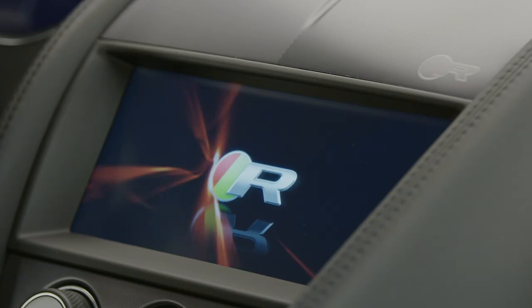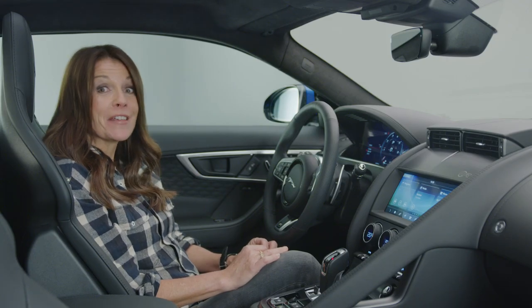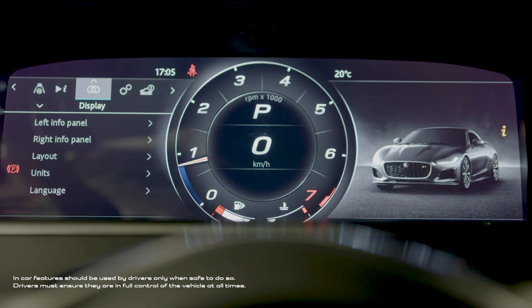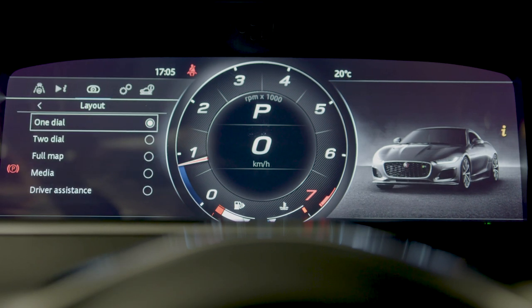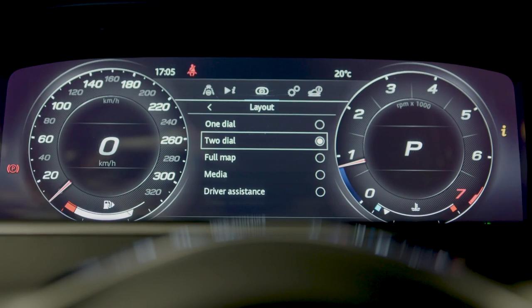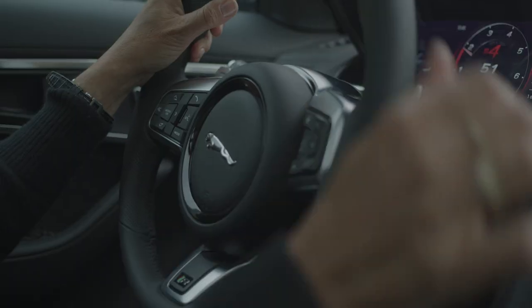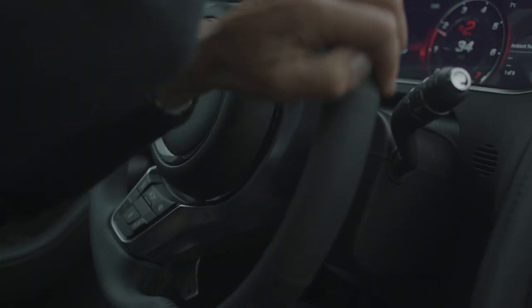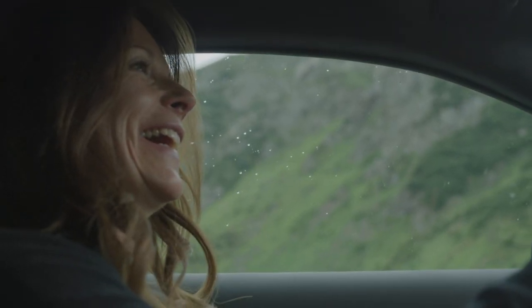The new F-Type comes packed with the latest tech to help keep you safe and also make life easier. The most obvious addition is the new high-definition virtual instrument cluster which sits directly ahead of the driver in place of the conventional analog dials. The interactive driver display provides excellent clarity and allows the driver to choose from different displays. There's also a gear shift light which lets you know — if you're in any doubt — that this is a car designed and engineered to be driven with a smile on your face.